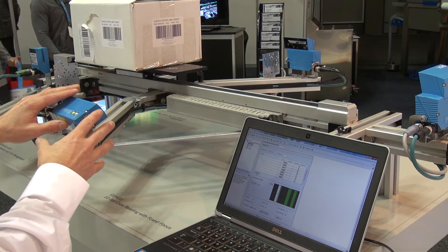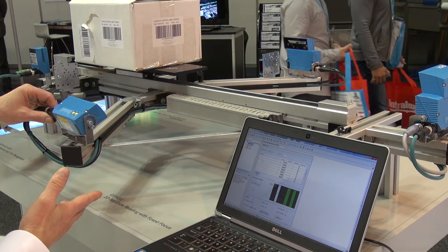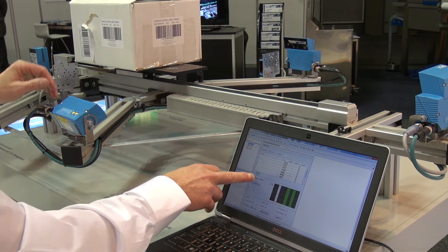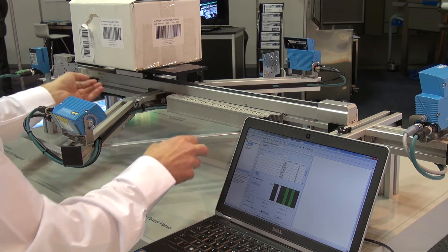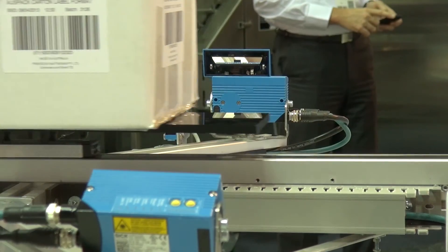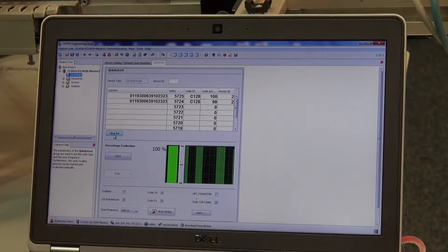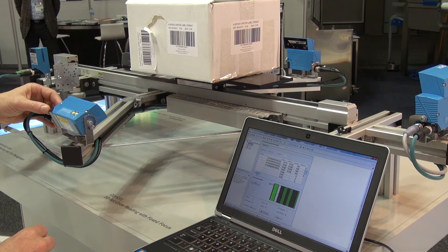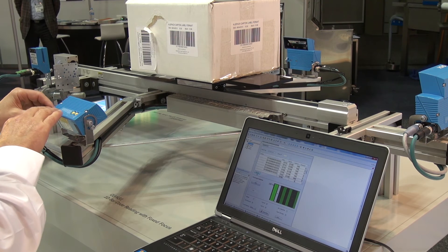These devices here are set up on an auto-cycle functionality, which basically means that at the moment they're not seeing a barcode they're actually triggering, but there's no content being read. But as soon as I move this into position, it will start reading the barcode and output that data to a PLC over either Ethernet IP or as a serial data string.